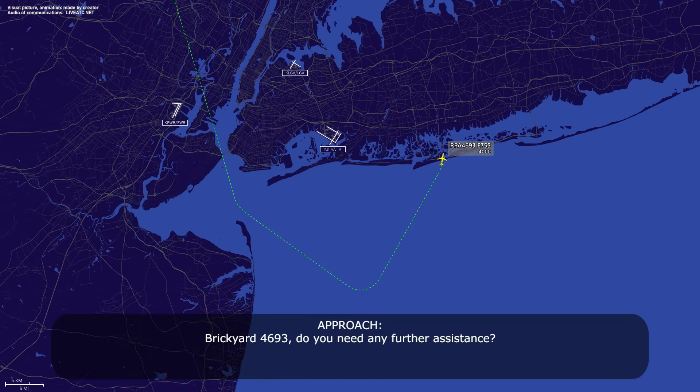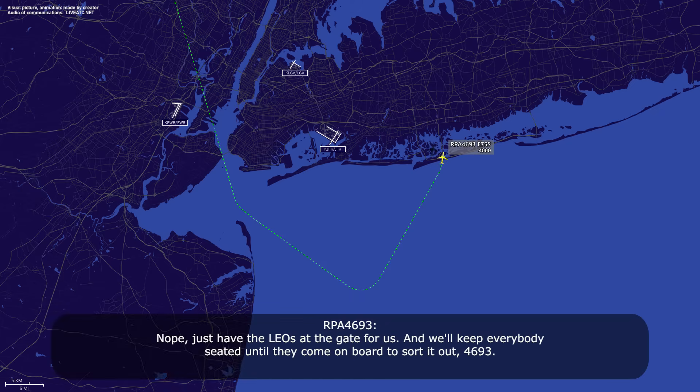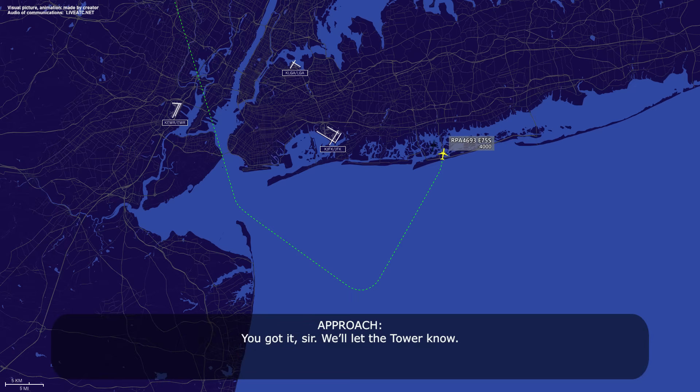Brickyard 4693, do you need any further assistance? Nope, just have the LEOs at the gate for us and we'll keep everybody seated until they come on board to sort it out, 4693. You got it sir, we'll let the tower know. Thank you.